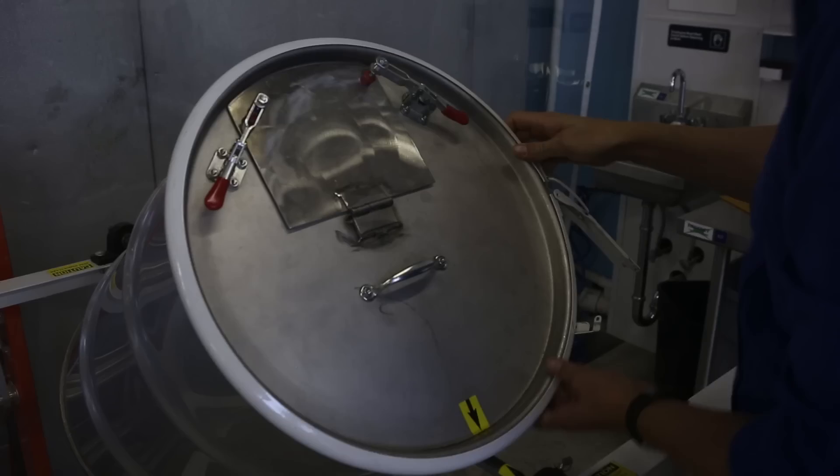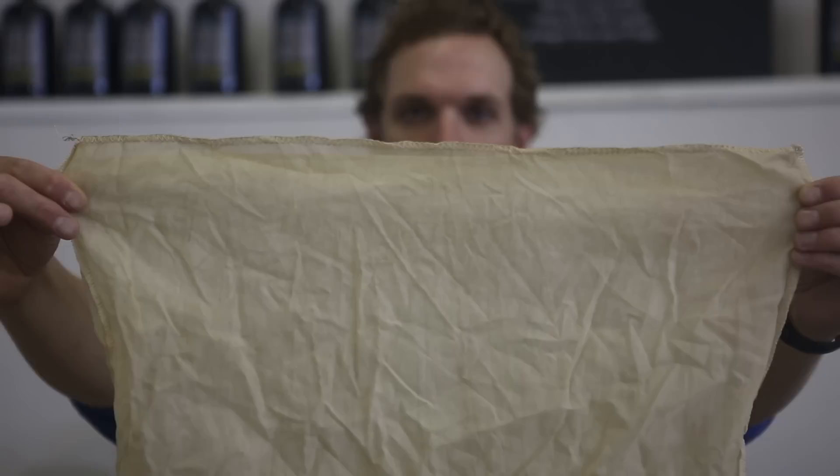We brew an Ethiopian-Indonesian-French chicory blend that is cold brewed for 20 to 24 hours. The roasted coffee goes into this bag — we actually get these custom made for us by my mother-in-law. I think of it like a big tea bag. This is what goes into the drums for the coffee to steep and cold brew.